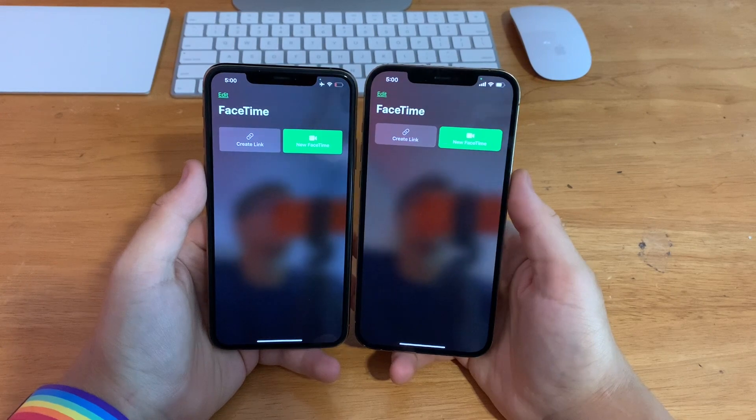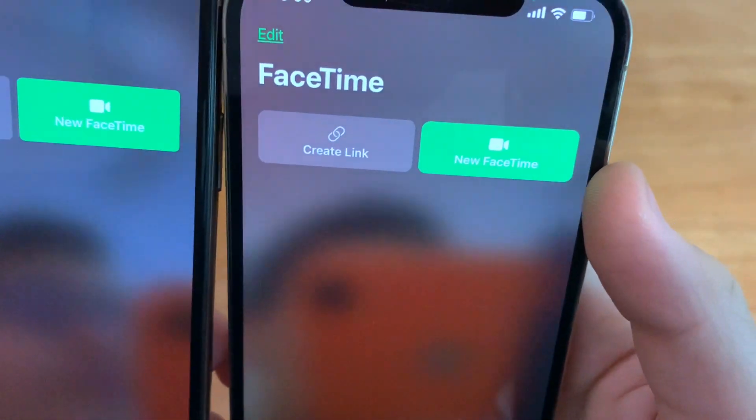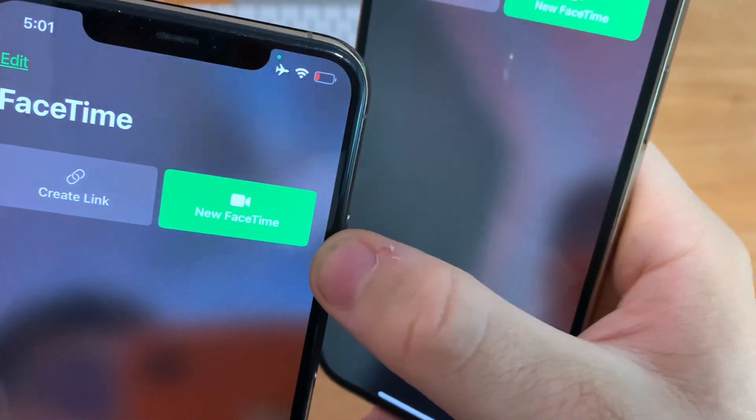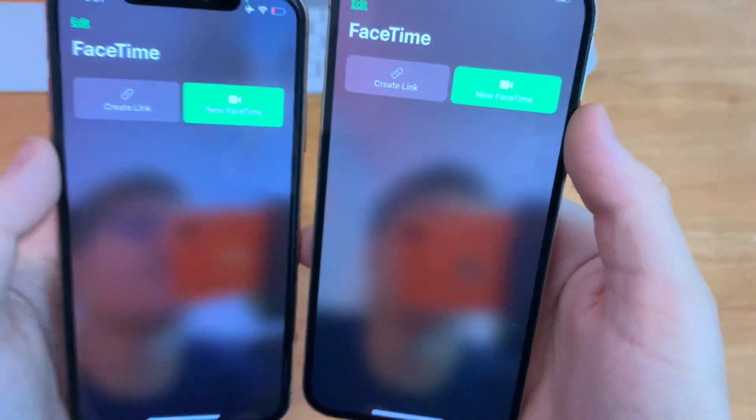In FaceTime on iOS 15 beta 2, the icons for Create Link and New FaceTime are now more rounded off. On beta 1 they had a very short curve, but now on beta 2 they're more rounded to match the UI.